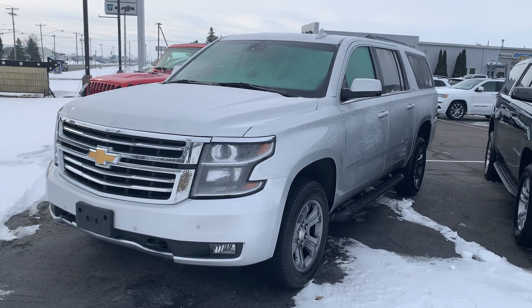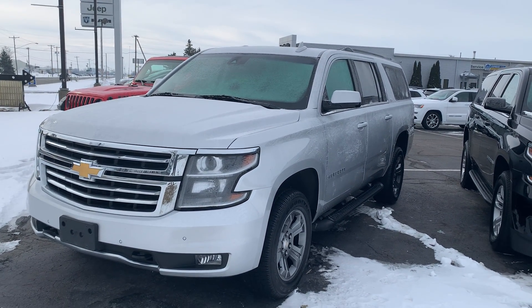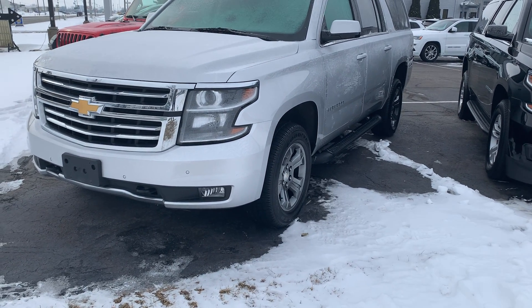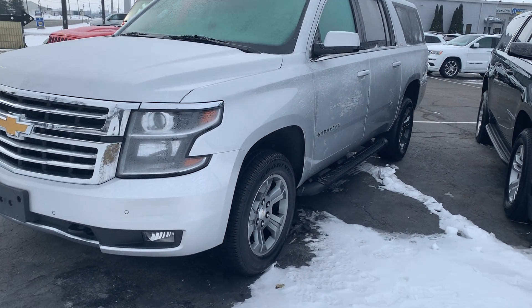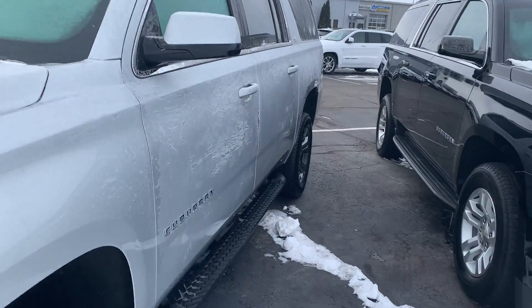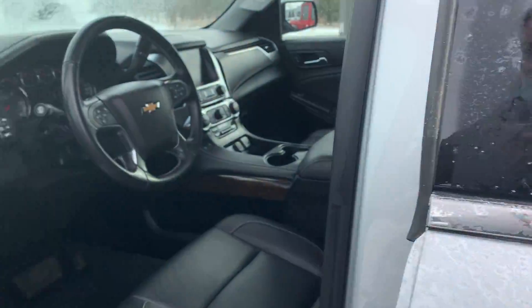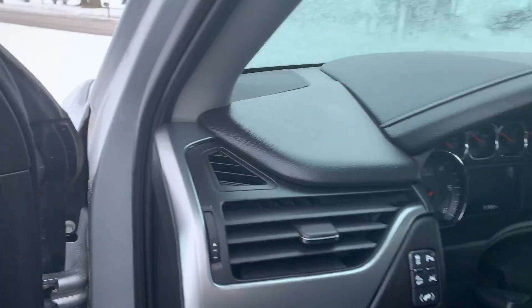Hey Jeff, it's Kirsten here at Terry Hendricks Chrysler. Just wanted to make you a quick video this morning. Got the keys in my hand to the 2019 Chevy Suburban that you did inquire on, and really just wanted to peek in here and check the four-wheel drive feature for you.